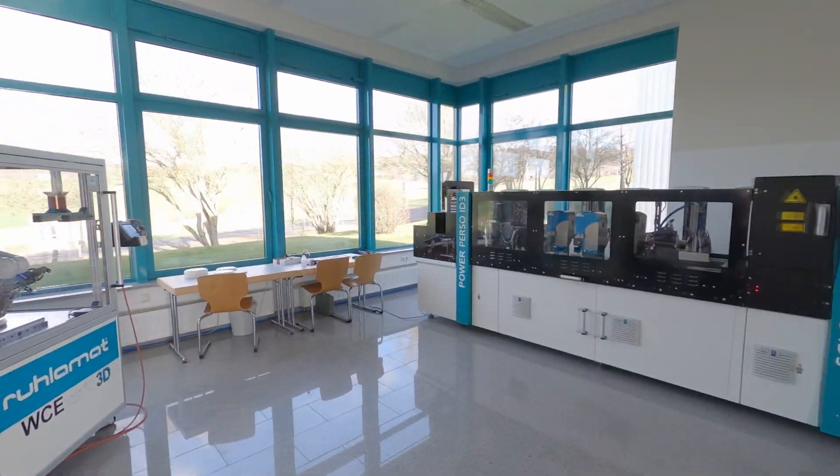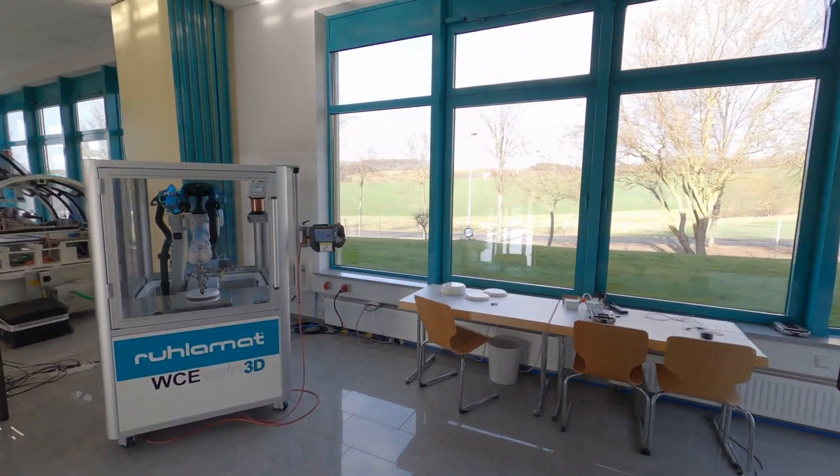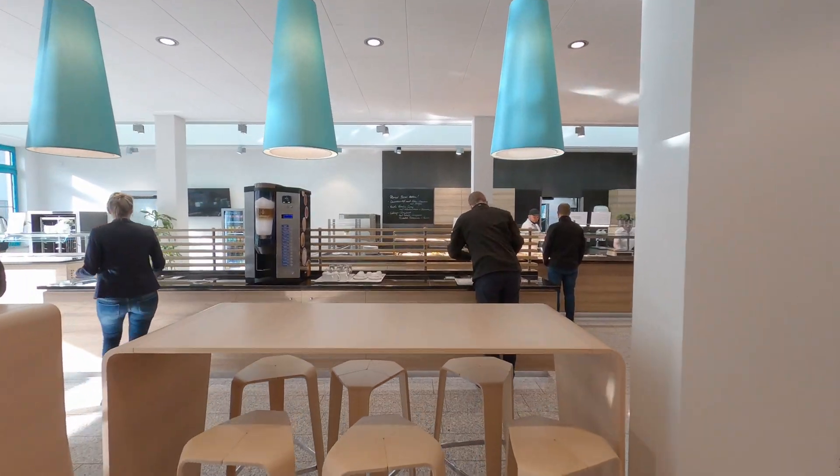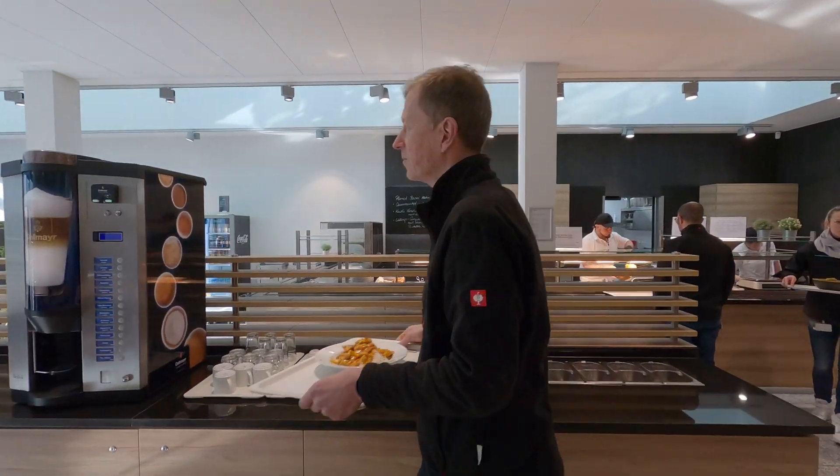And the very best at the end: in our canteen, we cook fresh and delicious food every day. This not only motivates our employees, but also our customers.